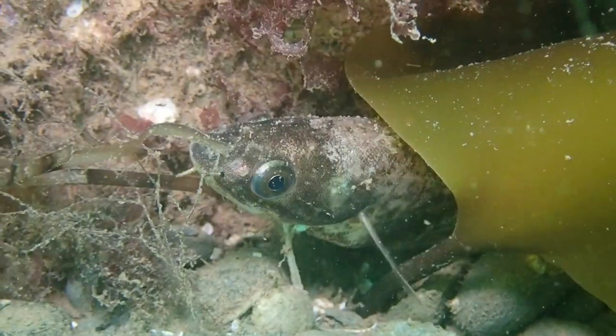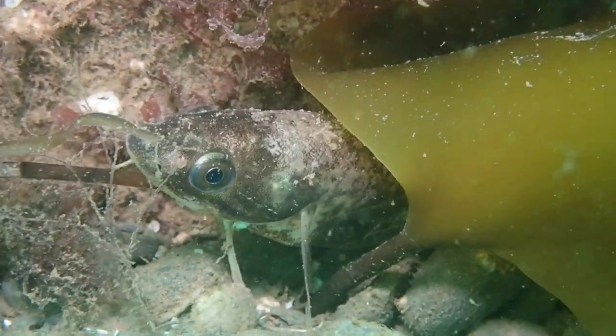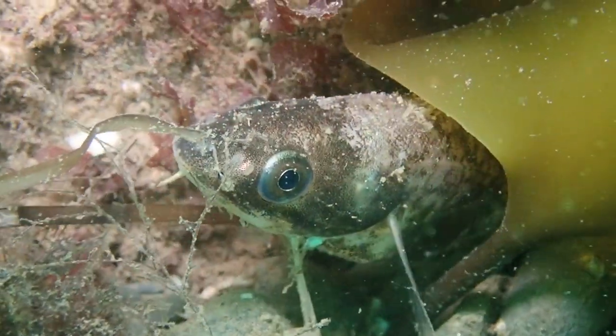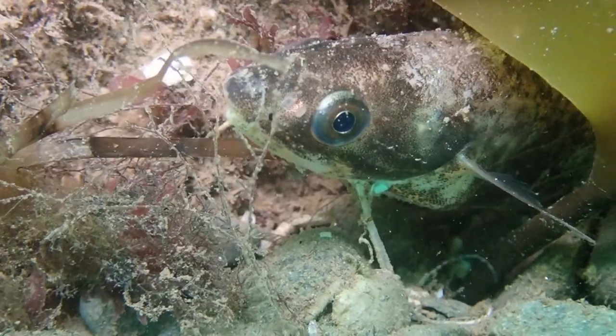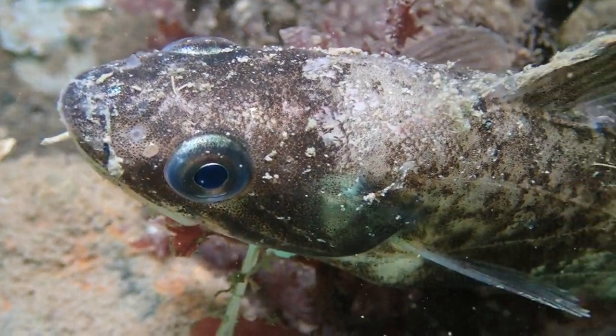Probably the star of the dive, at least for me, was finding this red hake — a beautiful benthic fish that is pretty uncommon to find, especially during the day. Most of the time we'll see it out in soft bottom areas at night, but in this case it was actually hiding in and around these artificial reef blocks.